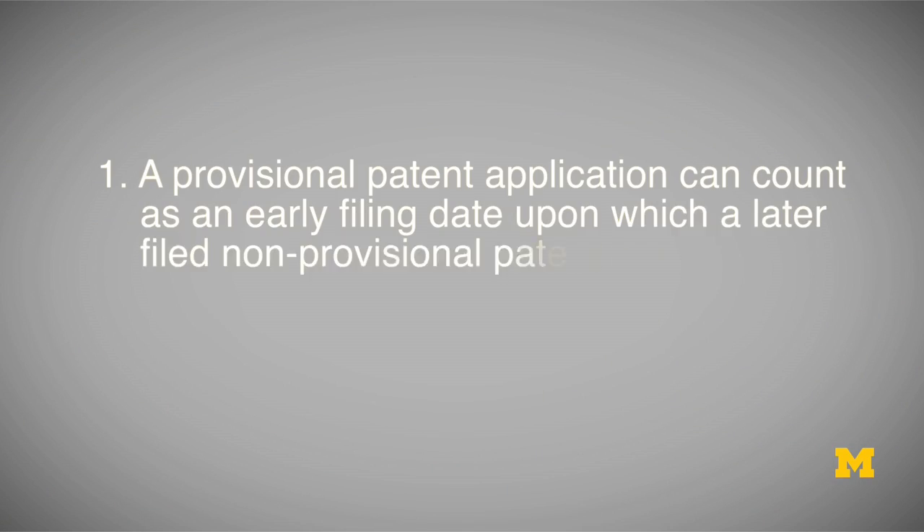A provisional patent application has two main benefits. One is that it can count as an early filing date upon which a later filed non-provisional patent application can rely. This is done by filing a non-provisional patent application within 12 months of your provisional application.